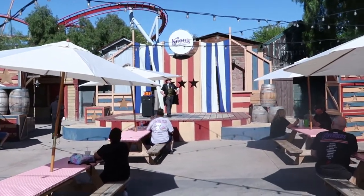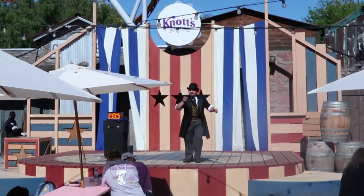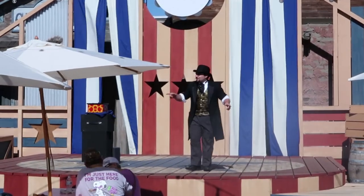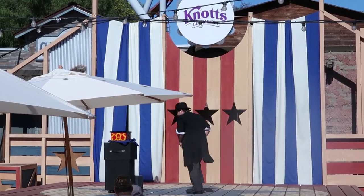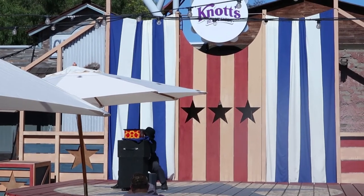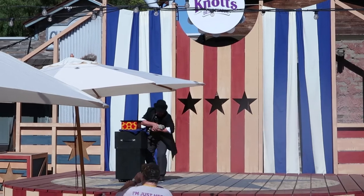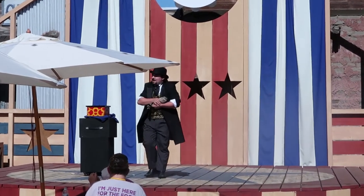The magician asks the crowd if anybody knows what a magician's favorite animal might be — and the answer is a rabbit. He brings out his pet raccoon named Rabbit. The raccoon is just the cutest little thing — so sweet and cute. He hypnotizes the raccoon and says don't try this at home, because this is a trained raccoon.